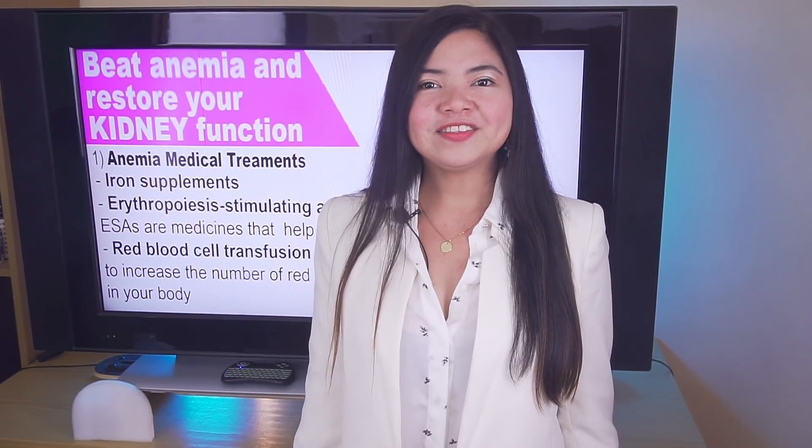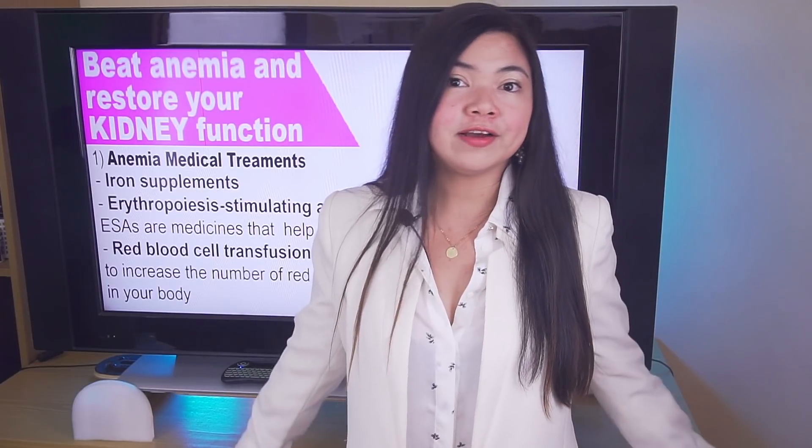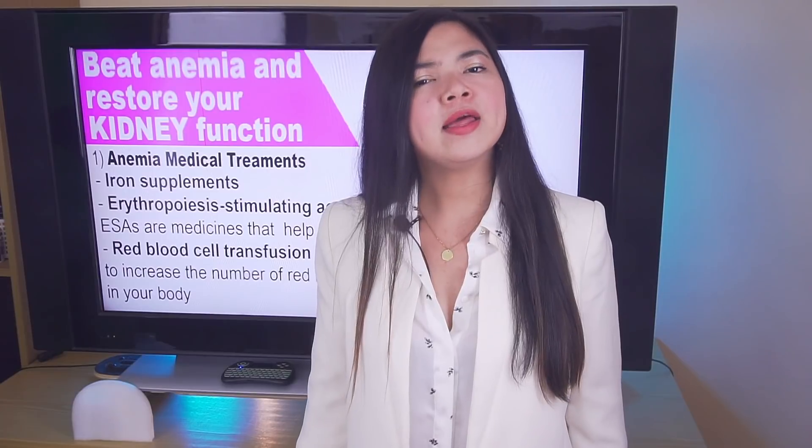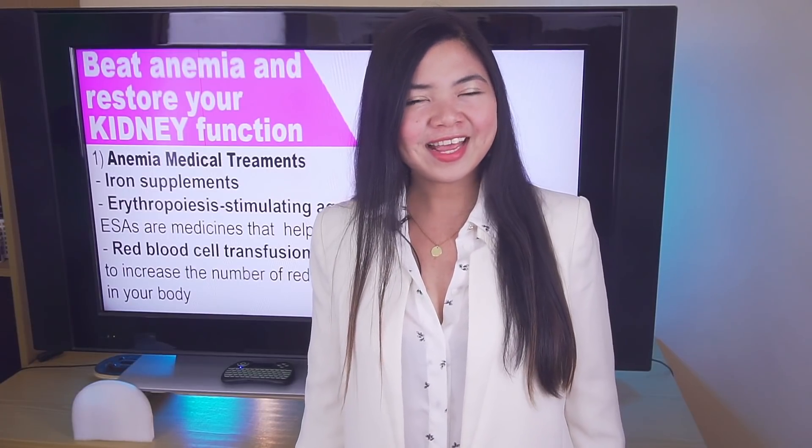A very interesting new video is coming next Friday, and I really hope to see you there. In the meantime, keep taking good care of your kidneys and be good to yourself. This is all for today — thank you for watching!